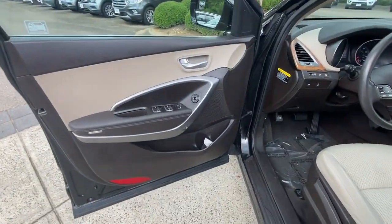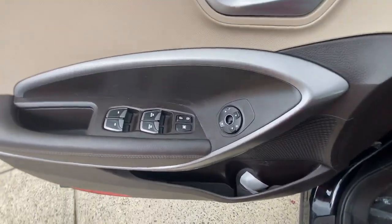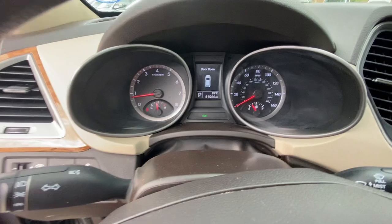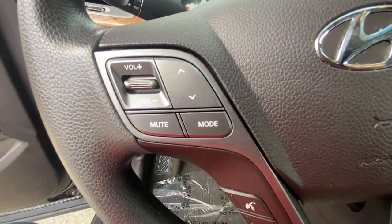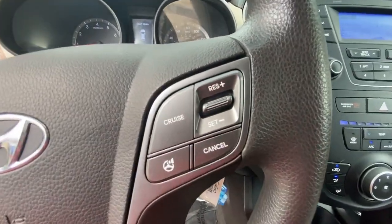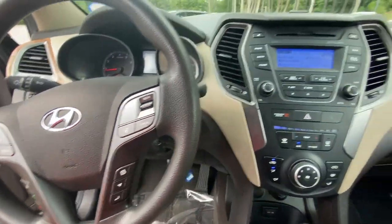These are just some of the great options this vehicle comes with: keyless entry, all-wheel drive, wood grain interior trim, heated mirrors, satellite radio, Bluetooth connection, aluminum wheels, steering wheel audio controls, alarm, and stability control.